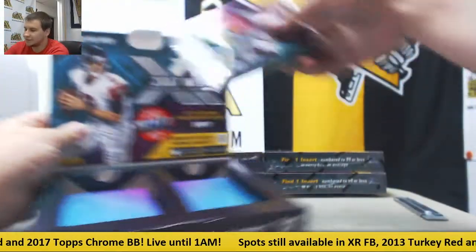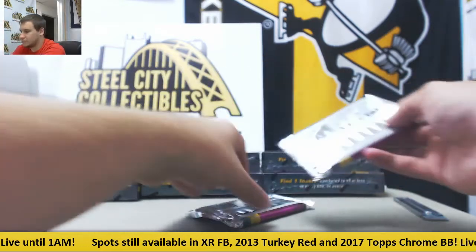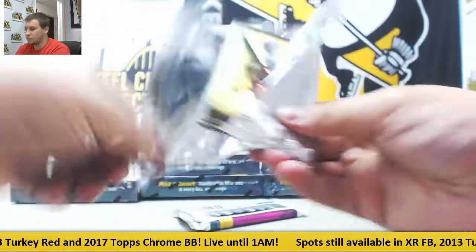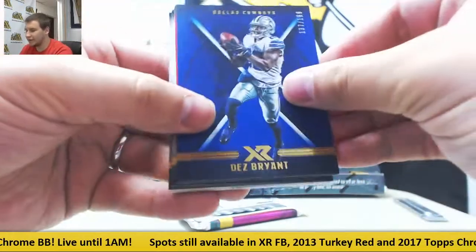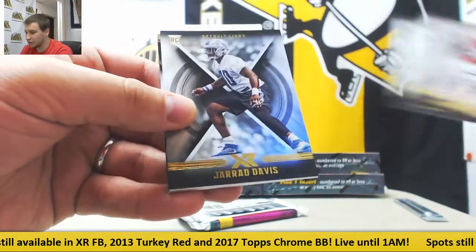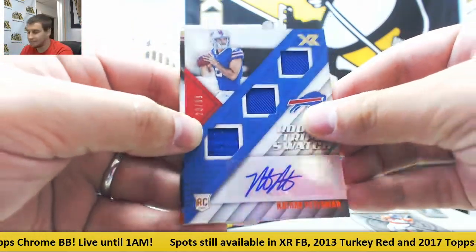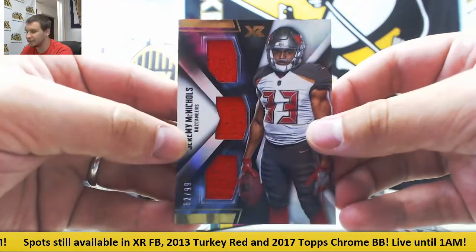Still six boxes left, guys. To 199, Dez Bryant, to 299, Carlos Hyde. Base of Booker, Roethlisberger, and Gerard Davis. Again for the Bills, numbered to 99, triple jersey auto — Nathan Peterman. And for the Buccaneers, triple jersey to 99 — Jeremy McNichols.